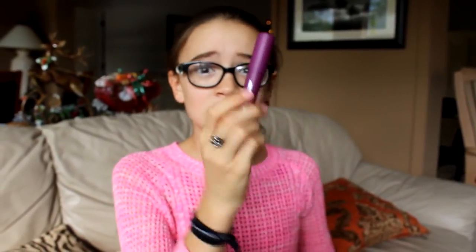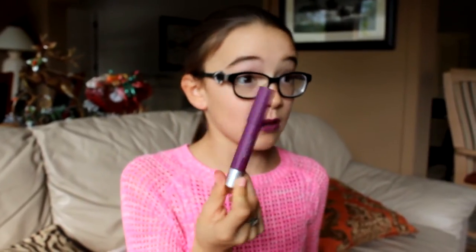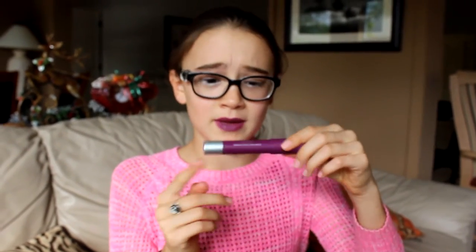I totally recommend this. Go to your drugstore — I think they average around like $8, so that's a pretty good deal. It's much better; it's like half the price of a MAC lipstick. I totally think these remind me of a MAC lipstick.